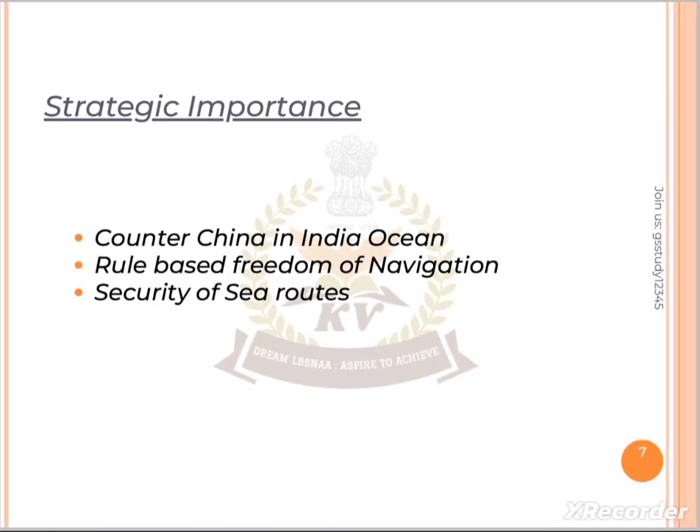Now let's talk about strategic importance. The important point is to counter China. The second is rule-based freedom of navigation — trading ships in the Indian Ocean will be provided safe navigation without disturbance. This also addresses the security of sea routes.